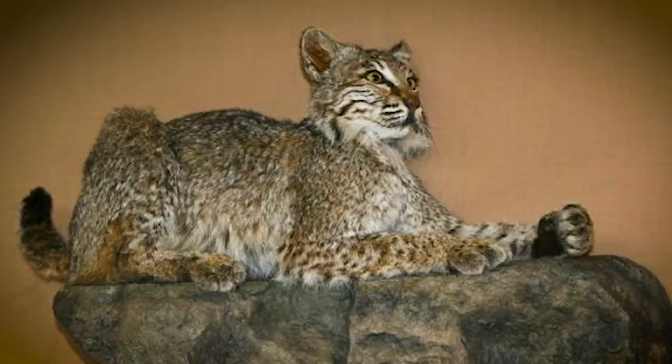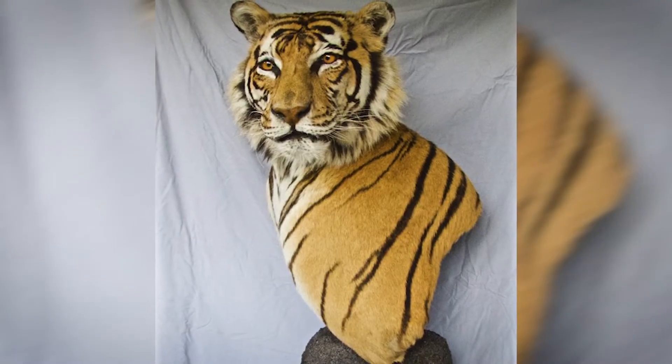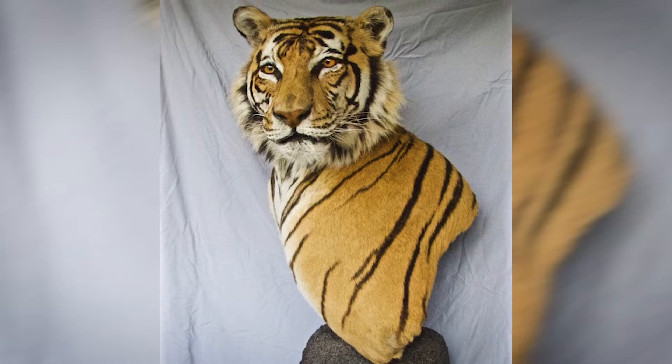I've worked with some unusual exotic animals. I've skinned and tanned a snow leopard — one of the rarest animals on the planet — tigers, leopards, jaguar. I mounted a pedestal mount of a Bengal tiger. Work that I've done with endangered, threatened, and protected species has all been done with federal permits.